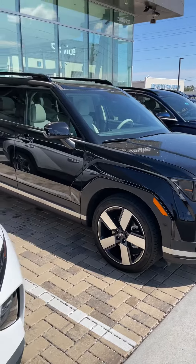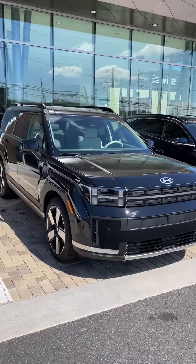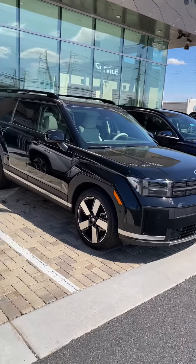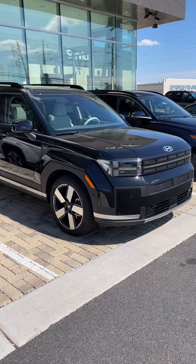And I hope everybody has a great day. We've got beautiful weather today, no rain. I hope everybody had a great St. Patrick's Day. Just back at the dealership, so I will talk to you later. See you on the next video. Take care now. Bye bye.